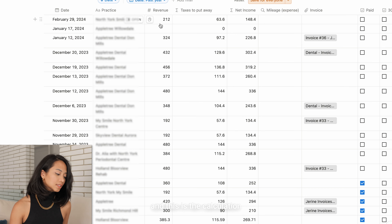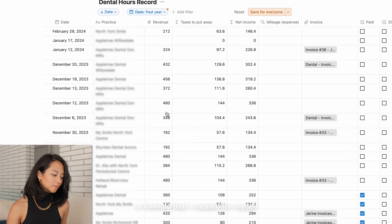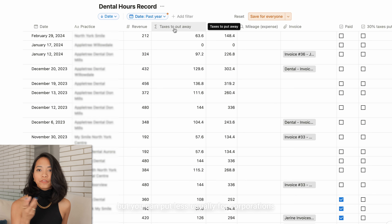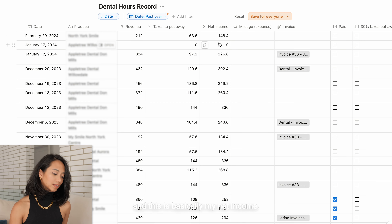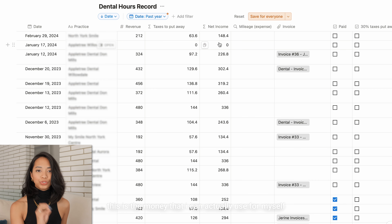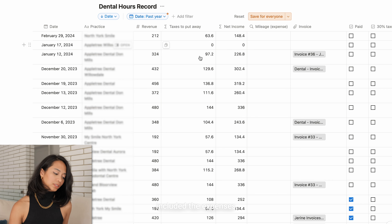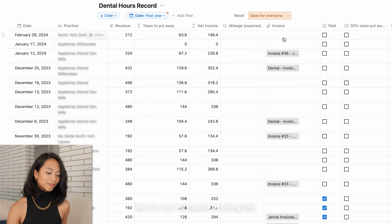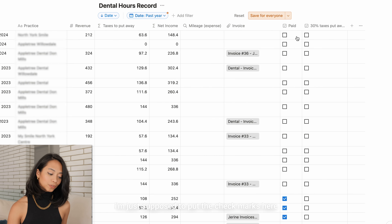I'm going to give you an example of what I did on Notion to keep track of these things. I have the names of the places I've worked and the dates, how much I charged depending on hours worked, and a formula I created. I put 30% aside to be conservative — usually for corporations it's about 12% — but this gives me my net income, the money I can actually use. I also included expenses and a place for invoice files. I'm not very good at keeping up with it but I'm going to get better.